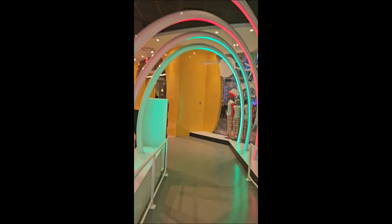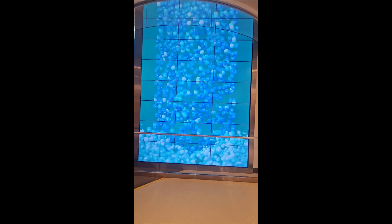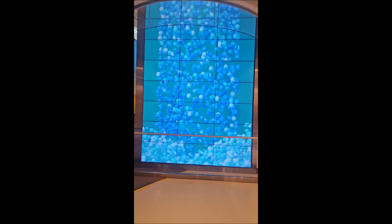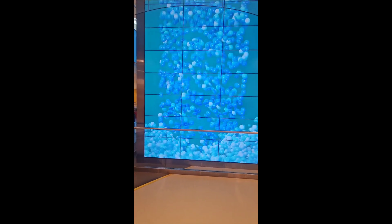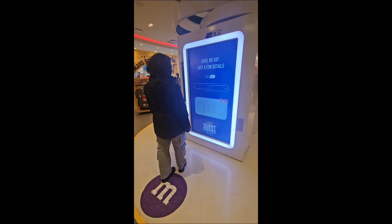It was kind of nostalgic because whenever we go to Las Vegas, that's one of the first places we go is the M&M store, and now here we have one here at home. I had to do a voiceover because they were playing a lot of music and I didn't want copyright issues.